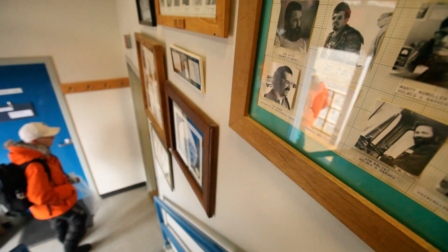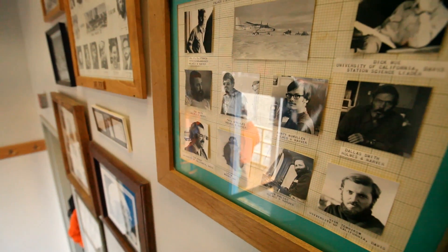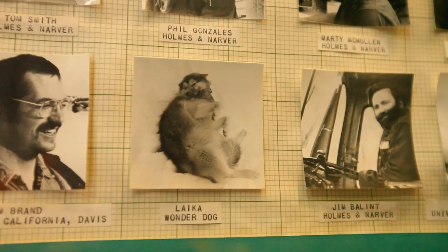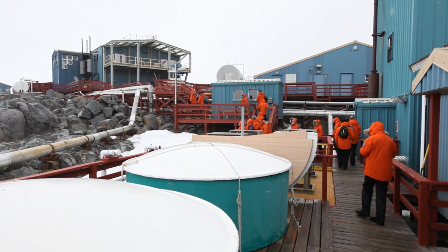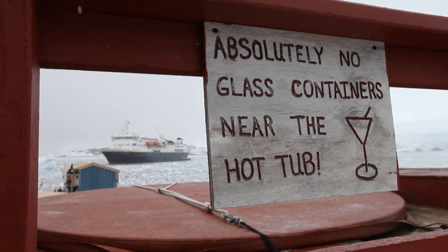Here at Palmer Station they've been doing science since the 1970s, and they have one particular research project called the LTER — Long-Term Ecological Research Project — which has been documenting the climate change that has been happening around the Antarctic Peninsula for the last 30 years.